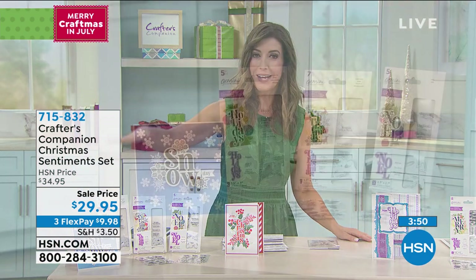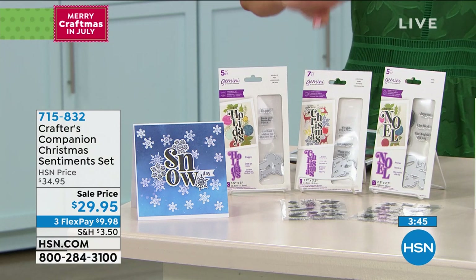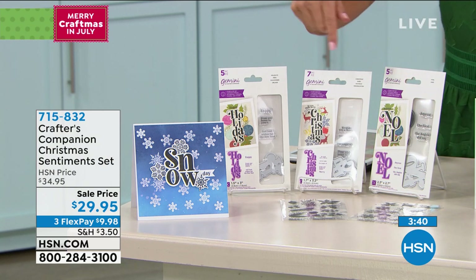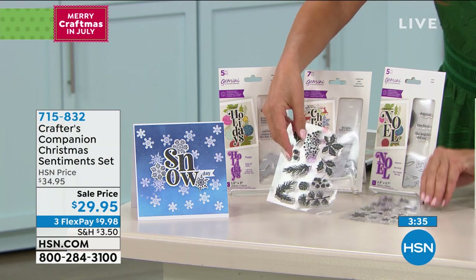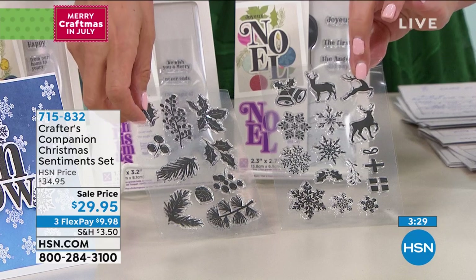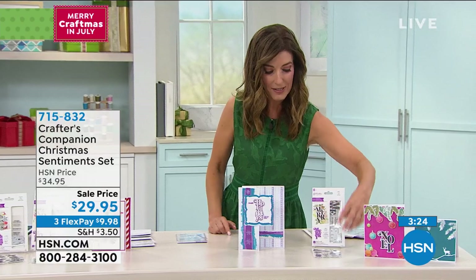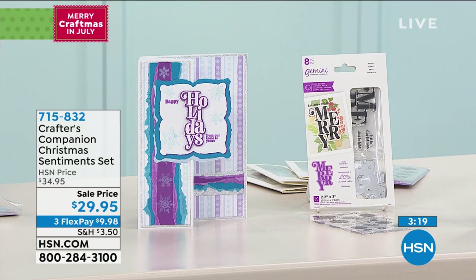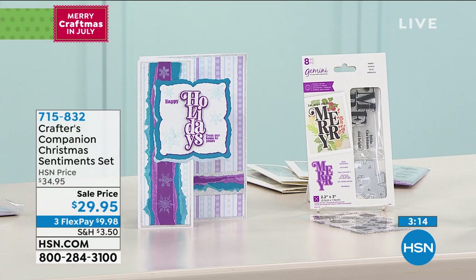Everyone gets three key sentiments: Holidays, Christmas, and Noel. In addition, everyone gets 10 festive foliage stamps and 10 winter wonderland stamps. There is also the word Merry available to add to your collection — you'll get some holiday ornaments as well as words and phrases from the Merry collection. That's also brand new today, only $19.95, and can be added to your order.